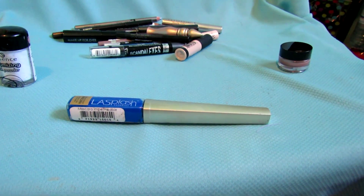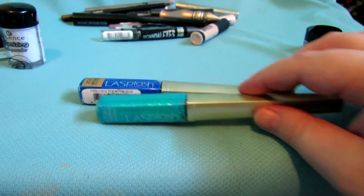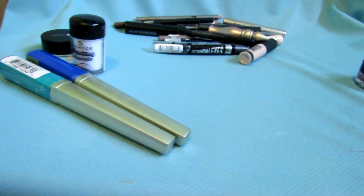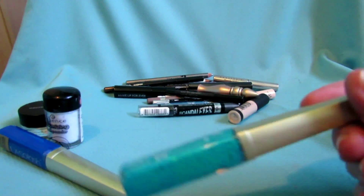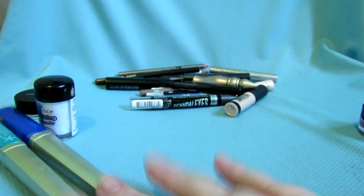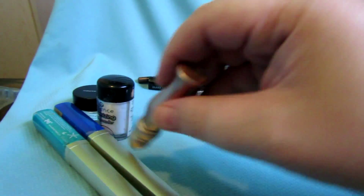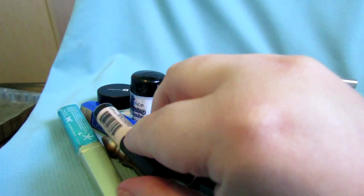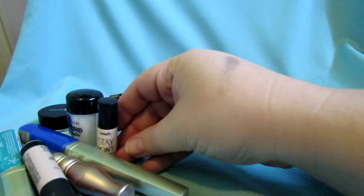Now we're into pencil-y stuff. This is the Essence Volumizing Lash Powder — keeping that. These are two LA Splash mascaras: this one is a blue one called Blue Masquerade — actually it's called Perfect Storm — and this one is a glittery one in Hypnotic Teal. I sometimes wear these on my bottom lashes.